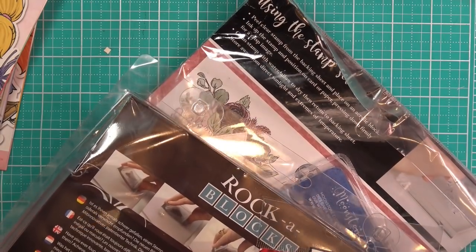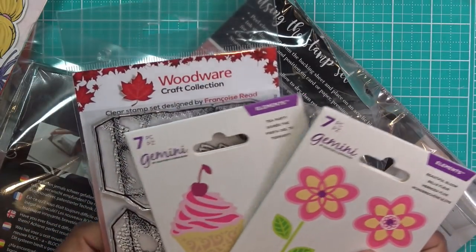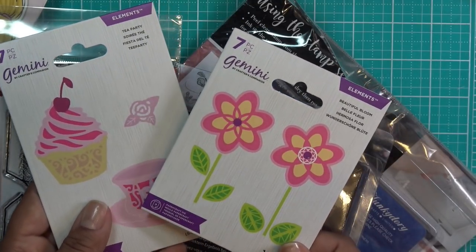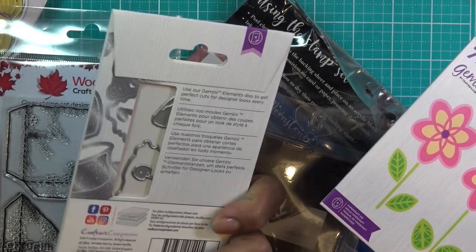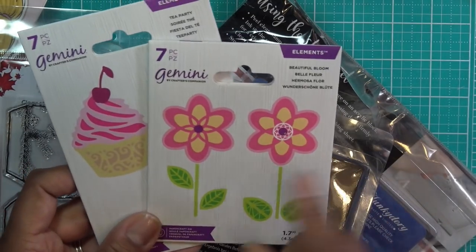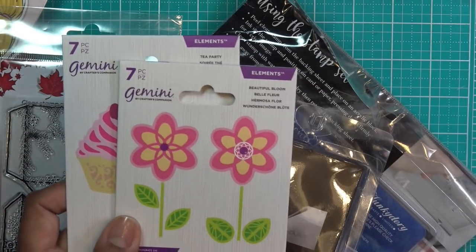Gemini Elements Tea Party. Gemini Elements Die Beautiful Bloom. No wonder these were buy-one-get-one something, because this was $7.65 and the other one was only a penny. So that was the tea party set, which is pretty cute - little thin dies, not too expensive. And then the Beautiful Bloom. It must've been one of those penny sales, so I got them. I don't have any of this kind - like the rainbow and the ones they're always advertising when they talk about Gemini Elements.